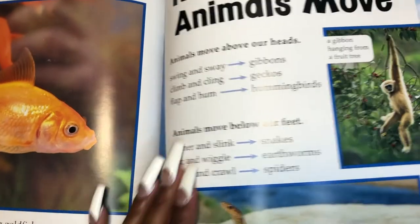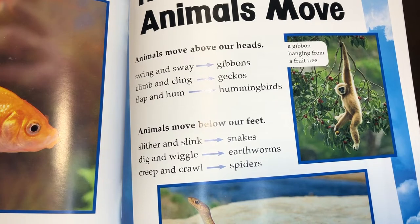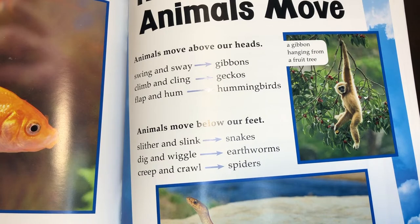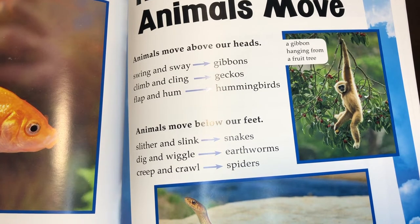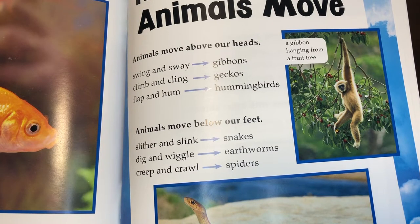How and where animals move: Animals move above our heads — swing and sway, gibbons; climb and cling, geckos; flap and hum, hummingbirds. Animals below our feet — slither and slink, snakes; dig and wiggle, earthworms; creep and crawl, spiders. So snakes, earthworms, and spiders are all down at our feet level. If you look down at the ground you may see one of these creatures, but if you look up you will see gibbons, geckos, and hummingbirds if you're in their habitat.